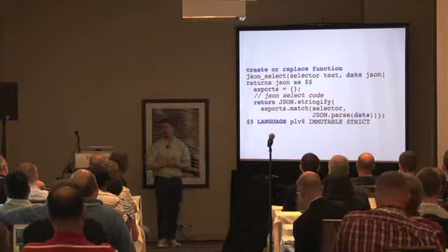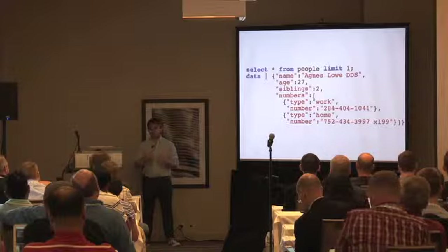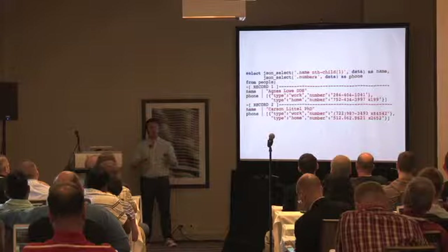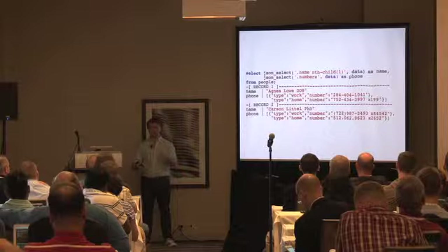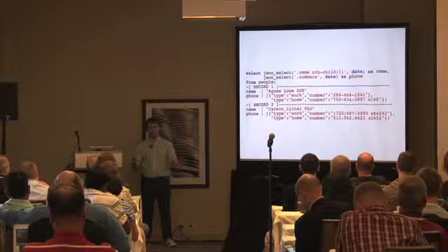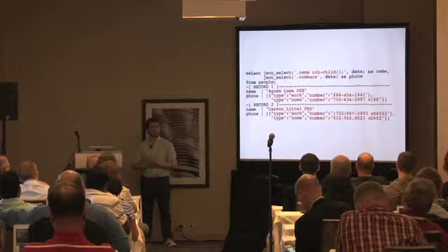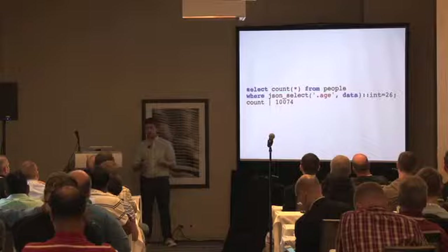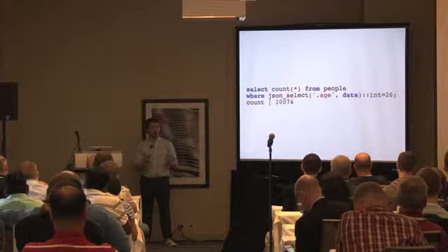Going back to the documents: here's my dentist as the first person. With JSON Select you can say — out of my table of people — give me the name from the first name attribute, in case there's more than one, and all their phone numbers. You select that and get nice columns in your target list. We don't need that one-off `getNumeric` function anymore; we can just do `JSON_select age` and cast that to integer. Instead of all these arbitrary one-off functions, JSON Select does all of that.